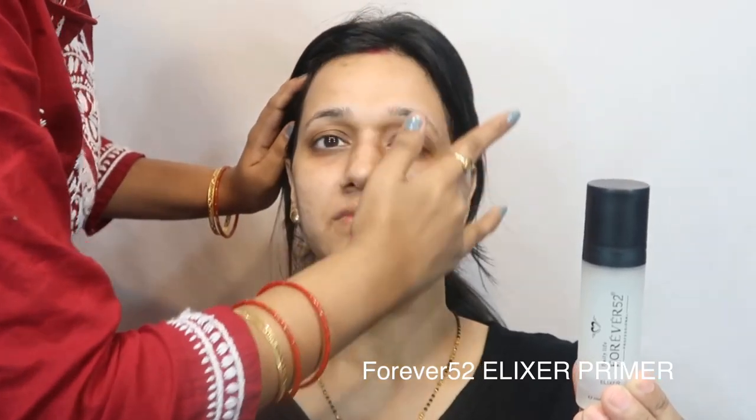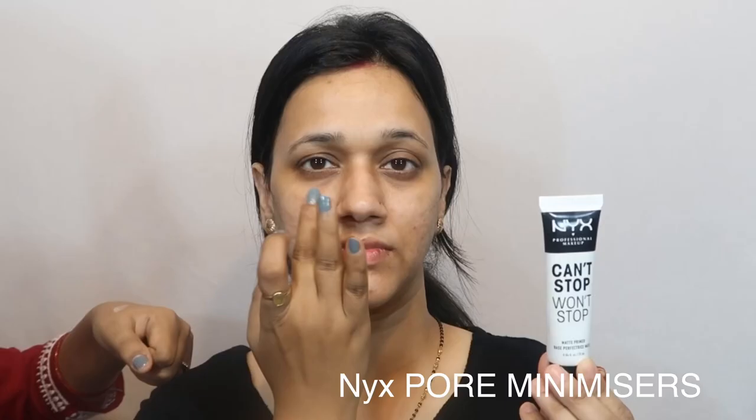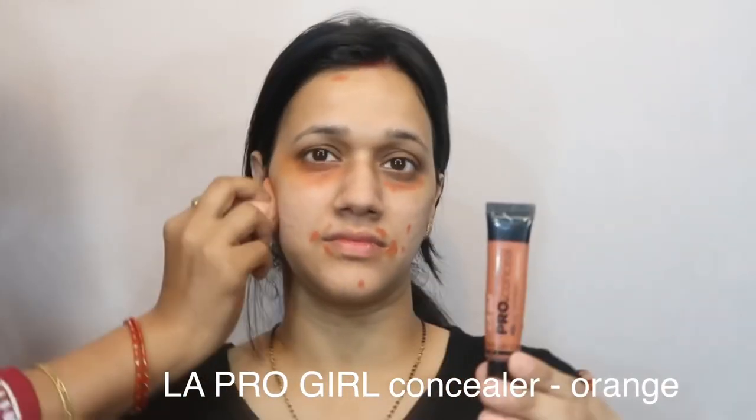Hi guys, this is Kritika Sharma Makeovers, welcome to my channel. The first product I am using is Forever 52 primer — it's very nice. Here I'm using NYX Matte Pore Primer, which is also very nice.